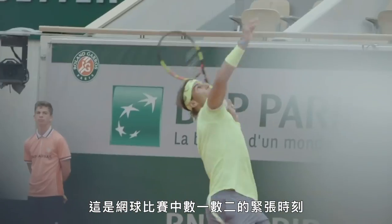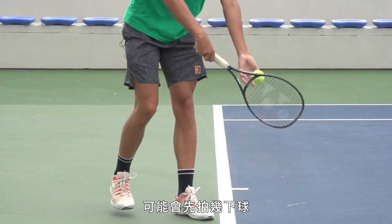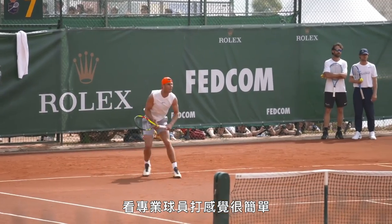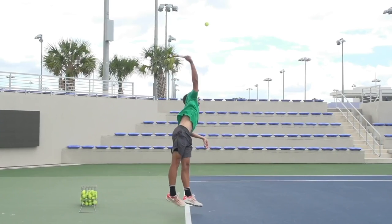It's one of the most exciting moments in any tennis match. A player steps up to the baseline, maybe bounces the ball a few times, and then smashes an ace past their opponent. And while the pros make it look easy, the tennis serve is actually an incredibly complex stroke. Hitting a tennis serve effectively is one of the hardest things in sports to do.